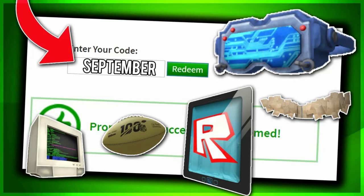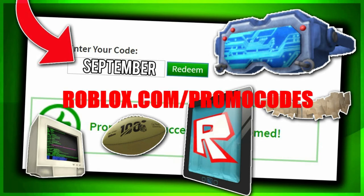Before this video begins, drop a like, subscribe, and do all that. I'm going to show you guys some promo codes to get some cool items. For people on mobile, you'll most likely have to go on Google or Safari and search roblox.com/promo-codes. On PC, you just go to roblox.com/promocodes and you'll be able to redeem the codes there.